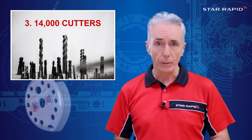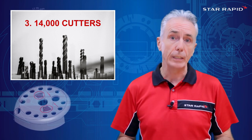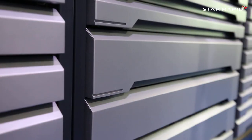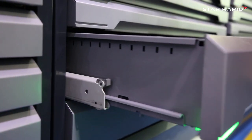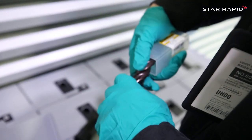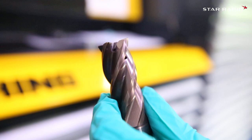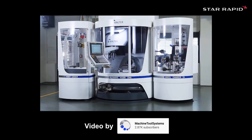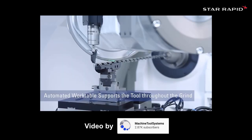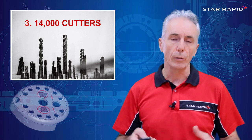Number three: 14,000 Cutters. Now, this one is not necessarily applicable to all CNC shops, but it is for us because we have a very specific supply chain situation being based here in China. We have a computerized cutter vending system in-house from the German cutter manufacturer Göring, with around 14,000 cutters available at a moment's notice. We also have a Göring storeman on site full-time looking after the stock and providing advice on how best to use their tools. We also have a small cutter grinding supplier down the road with three six-axis Walter cutter grinding machines, and we can get any kind of uncoated special cutter within 24 hours. So for us, it's really not that difficult to get going quickly.